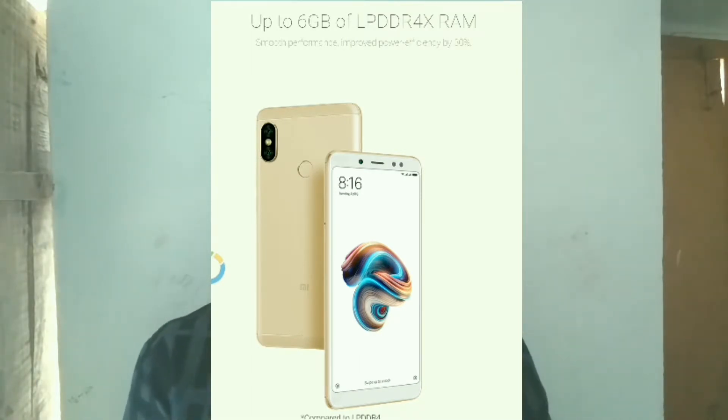With the Note 5 Pro, we have 6GB RAM variant as well. We have 64GB internal storage. We also have USB OTG functionality on these smartphones.